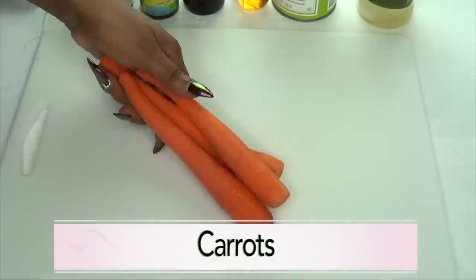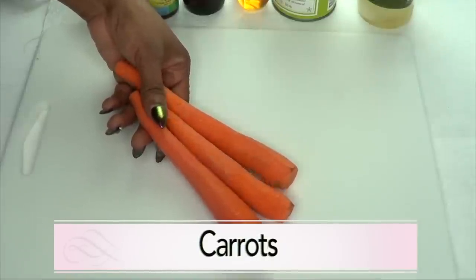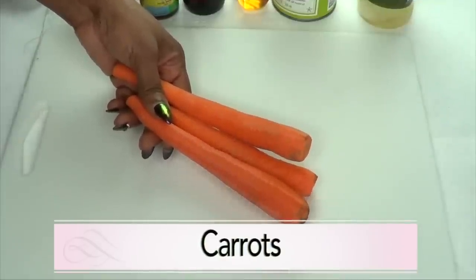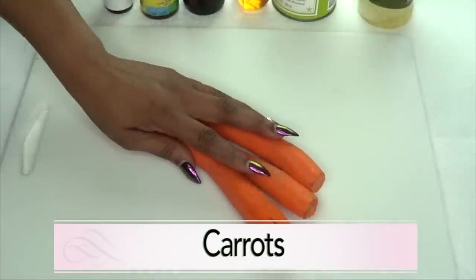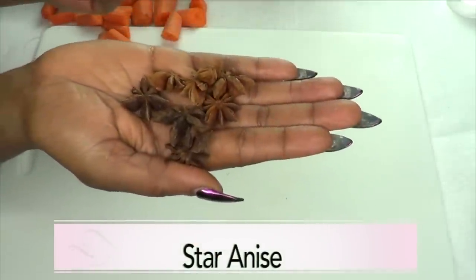Our first ingredient is carrots, already washed and peeled. Carrot is an excellent remedy for aging skin — it contains vitamin A, which is an antioxidant that helps prevent signs of aging like fine lines and wrinkles. Carrots even out skin tone and boost collagen production and improve skin elasticity.